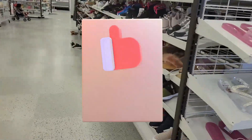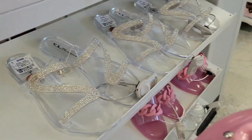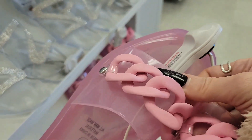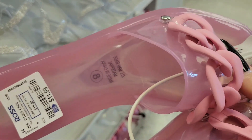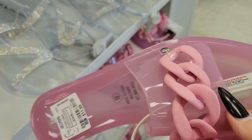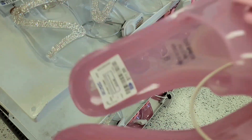Oh my god, this one is so pretty but I'm always afraid of this material because sometimes it sticks to your skin and makes those little bubbles. So I'm afraid of these things with this kind of material. It's $11.99.